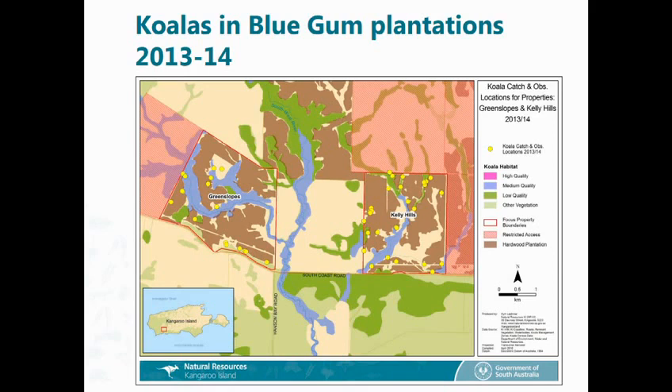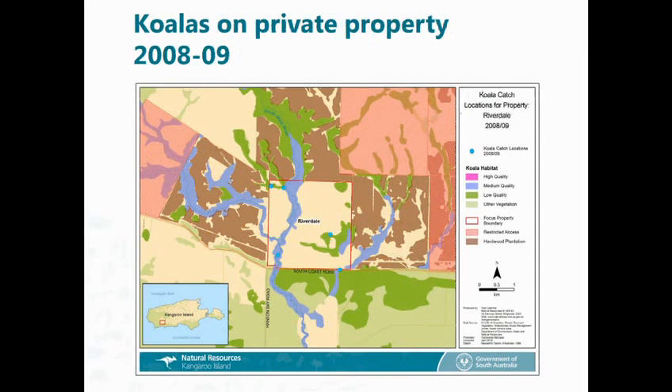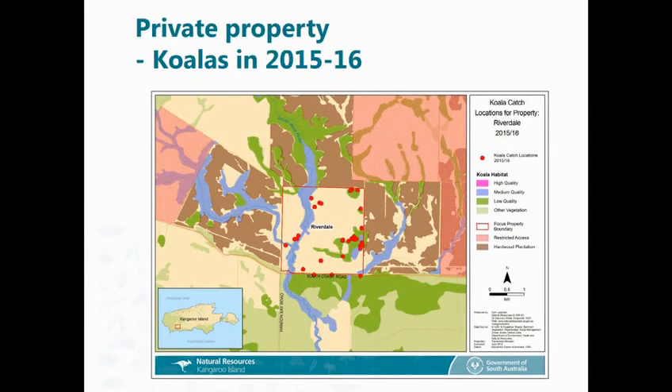On a small scale, in the southwest we've got plantations and a landholder in the middle with some restricted access properties around. This shows the number of koalas seen or caught on those two plantations back in 2013 — and only two years later, this is how many were seen or caught. If you're the landholder in the middle, like he is, tearing his hair out — this was the number caught on his property back in 2008, and we went back last year and caught that many.